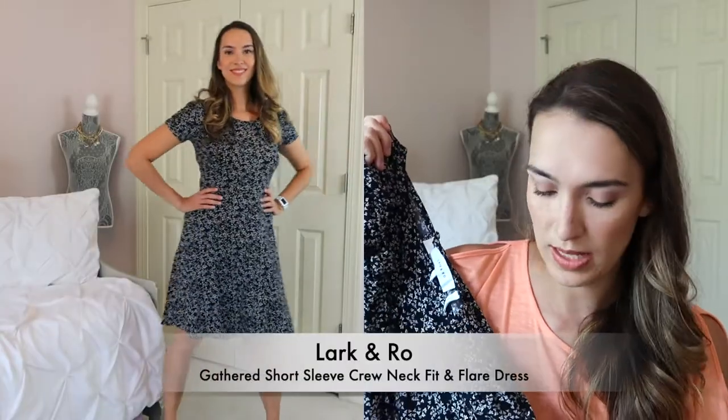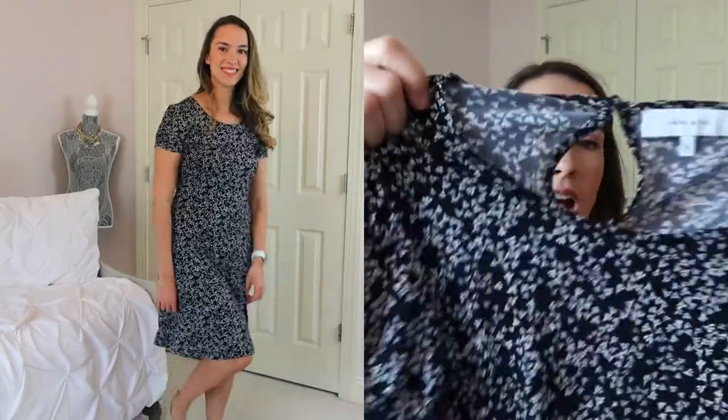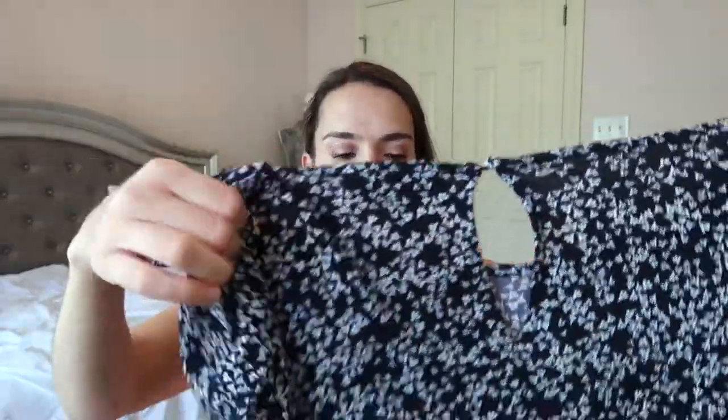This next one is also from Lark and Ro. It's their Gathered Short Sleeve Crew Neck Fit and Flare Dress — Lark and Ro is an Amazon brand. I got the size 6 in dark navy white leaf print. I really liked it; it also had a keyhole on the back. It's definitely more of a dressier dress for summertime but still machine washable and casual in print. It fit really well on me, though I'm not sure I'd wear it often — it falls in between dressy and casual for my style.